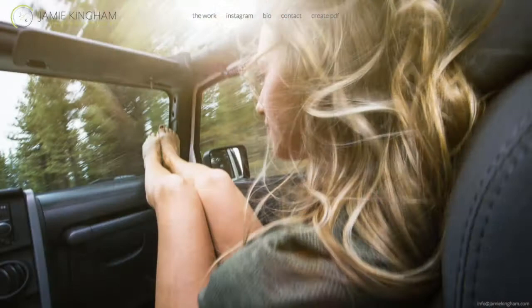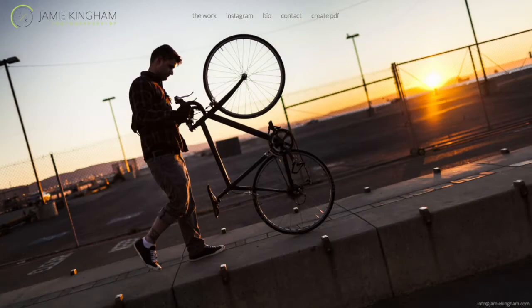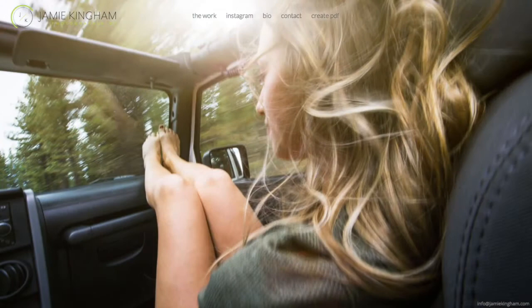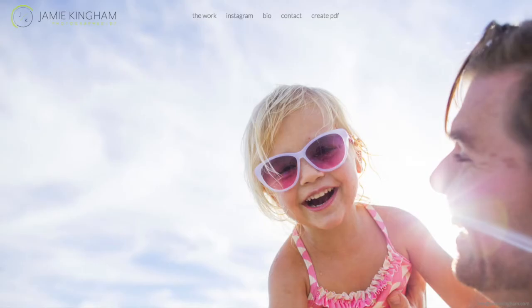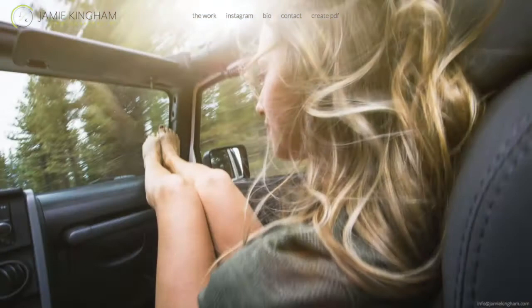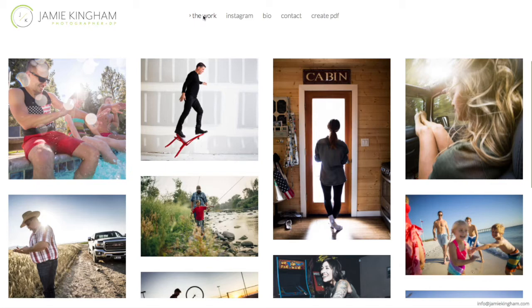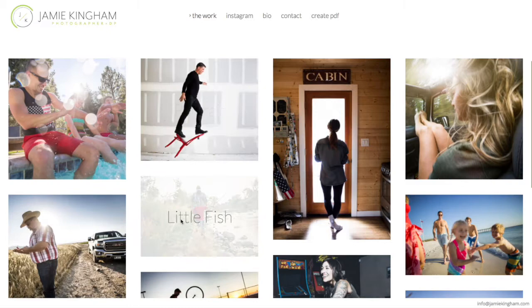Now we're back with Jamie Kingham's new web edit, and you can see we've made quite a bit of changes. In addition to Jamie opting for a new template, we've also updated his logo so that he has more branding and more presence on his homepage. Right now he's launching to a full-screen homepage showing a selection of lifestyle images from various different projects, and then we can just easily click on the work to see thumbnails of different project galleries launch. On Jamie's last site he was showing his work by specialty, pretty much just clumping the work together. With the new edit, we're now focusing on distinctive project galleries from different clients that he's worked with, along with some of his spec work.